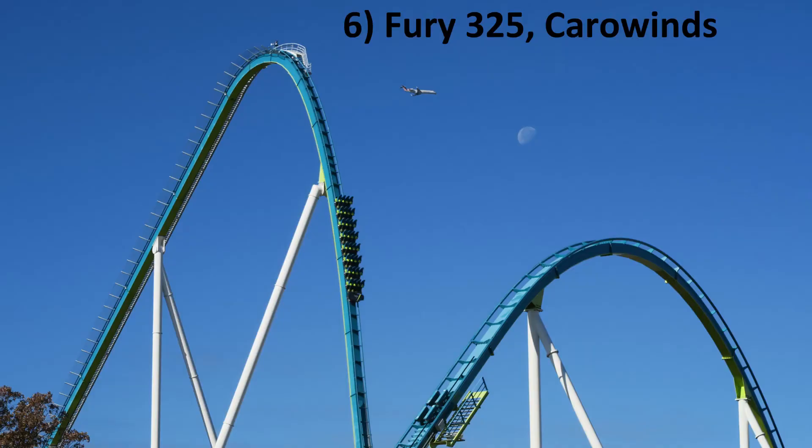Number 6: Fury 325 at Carowinds. This is the highest B&M on this list. Like Millennium Force, Fury 325 is all about the speed — except Fury 325 has much better elements. The first drop is breathtaking, the speed hills are intense, the treble clef feels like something straight out of an RMC, and the finale has some very powerful and sustained airtime.